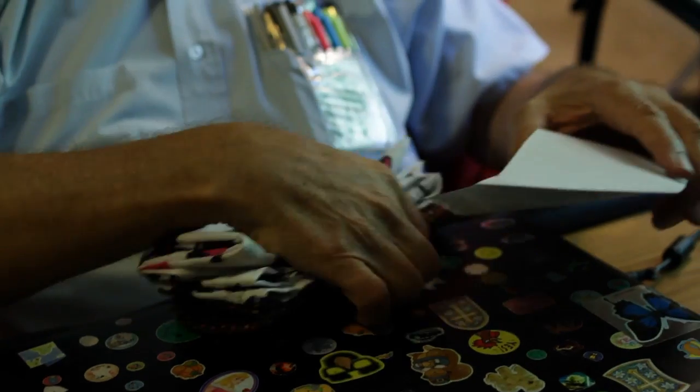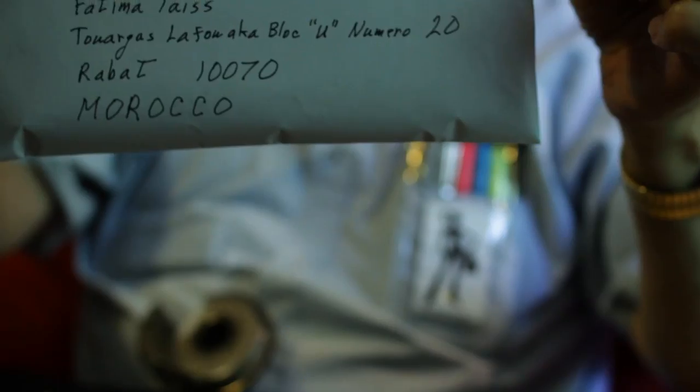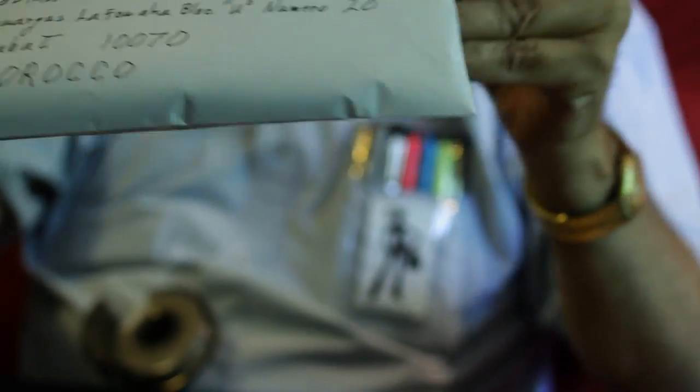My father is a huge proponent of the project. When I first told him what I was doing, he got so excited and said, this is great, I love it. And since he is a retired electrical engineer, he said, how about I help with the website? How about I help with the mailing? And he single-handedly foots the bill for all of the postage and the mailing, which is fantastic.